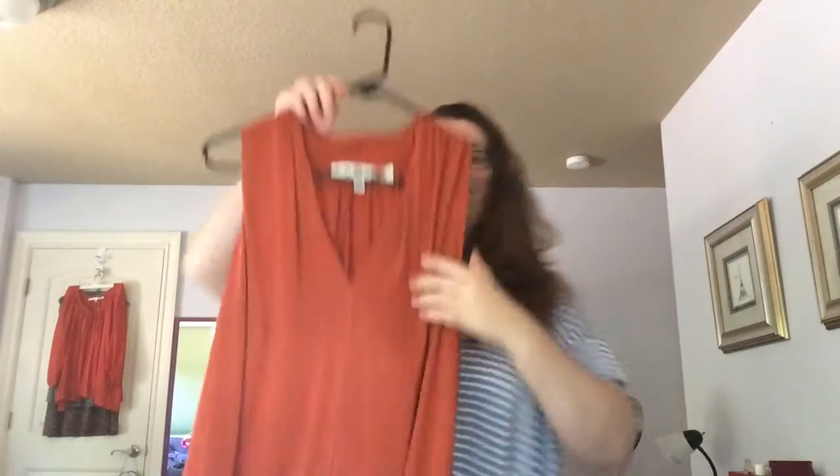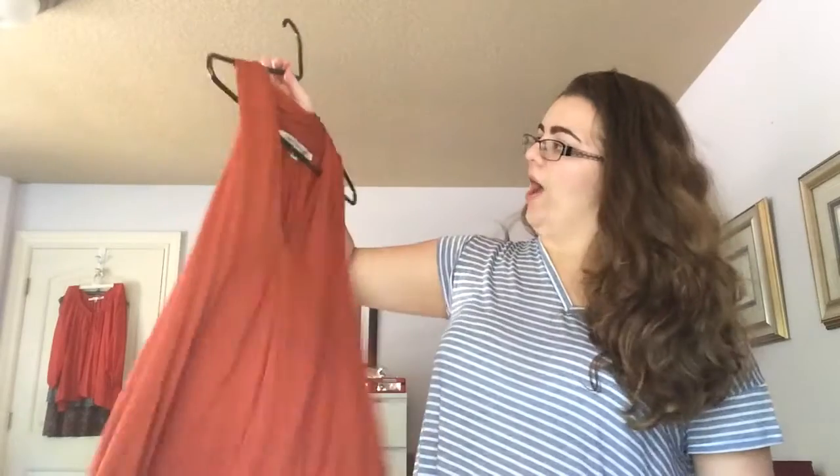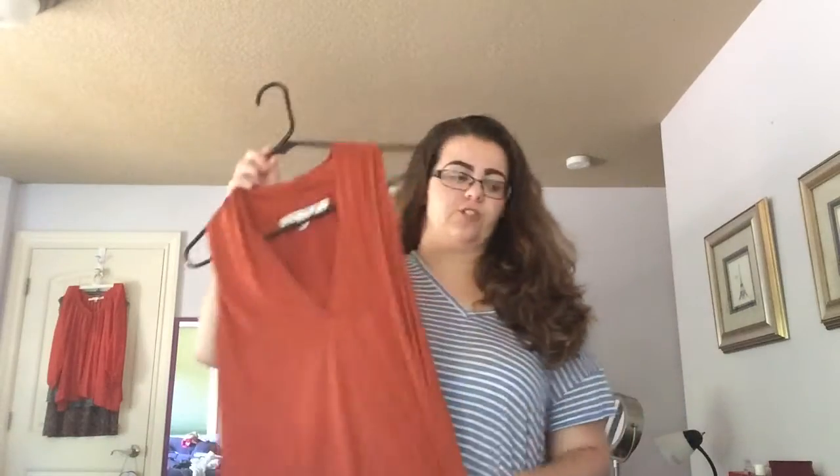Next item is this shirt. It's a V-neck, really comfortable, stylish shirt. I wore it yesterday and it's comfortable and stylish. It is this kind of orangey-brown color — I'm not really sure — but I love this shirt so much.